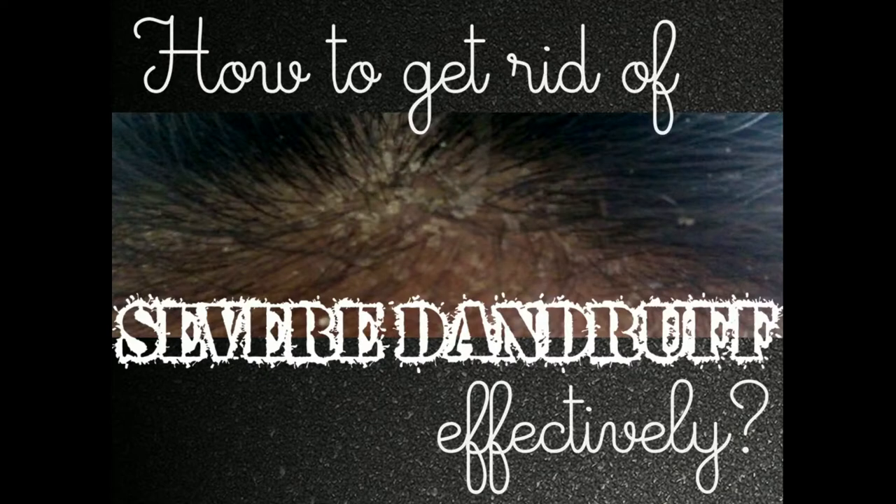Hi guys, welcome to my channel. Today we are going to talk about how to get rid of severe dandruff. Dandruff is a very common and harmless thing, but it can cause irritation and it is a little difficult to treat. It generally occurs when the scalp becomes dry or greasy and produces white flakes of dead skin and feels itchy. In this video I am going to share how to get rid of severe dandruff with natural ingredients that are easily available. So without further delay, let's get started.